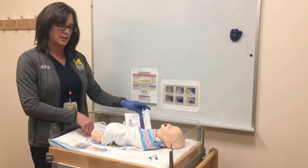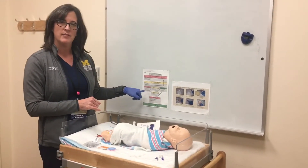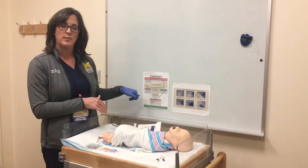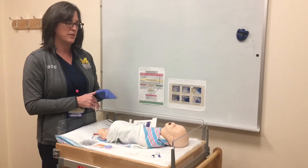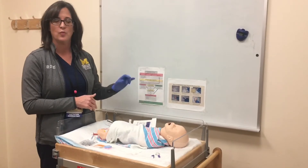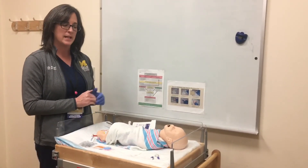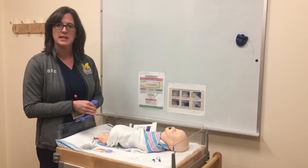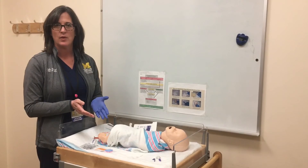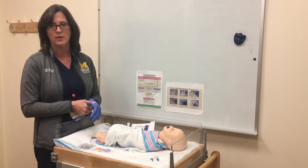Once you've administered your gel, recheck the glucose in one hour. If the value is less than 25, send a stat serum and notify your provider. If the value is greater than 45, proceed with scheduled checks. If it's still in the yellow zone, one more administration may be done before deciding next steps. This guideline goes live February 11th, 2019. After that, the lactation consultants are here as a resource and happy to answer any questions.